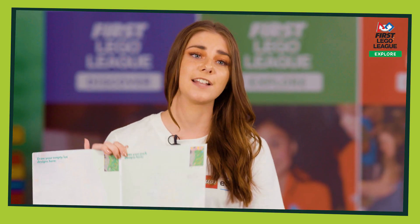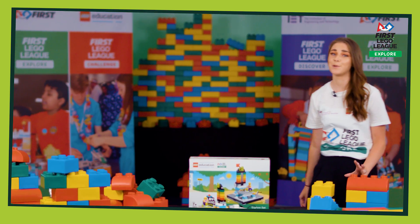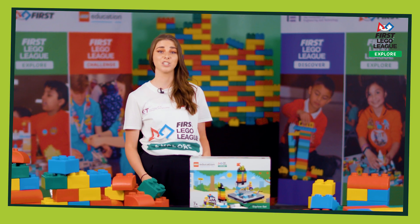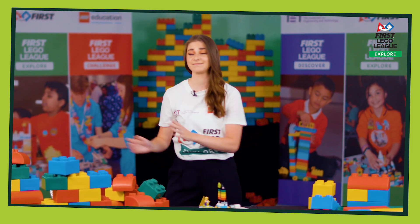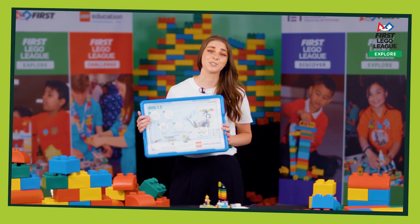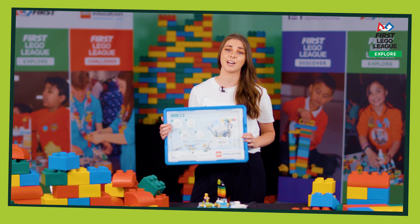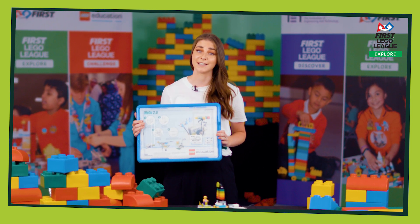This season the guides are also available as an interactive digital version. A really important part of First Lego League Explore is programming, and to do that you're going to need one of these: a WeDo 2.0. In the box is everything that you need to help you get started with programming, but you'll also need a suitable laptop or tablet to help you do this.